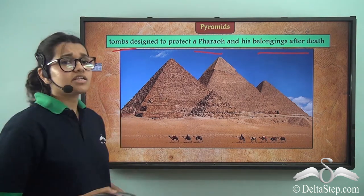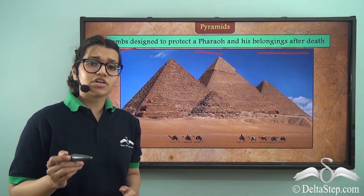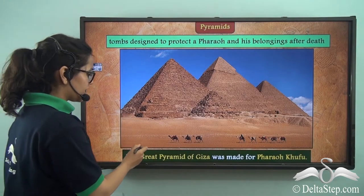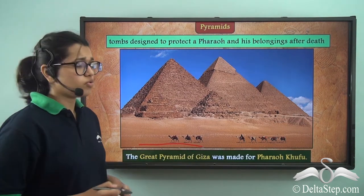On the inside, there were beautiful statues and paintings so that the pharaohs could live a very happy afterlife. Take a look at this pyramid — this is the Great Pyramid of Giza, which was made for Pharaoh Khufu.